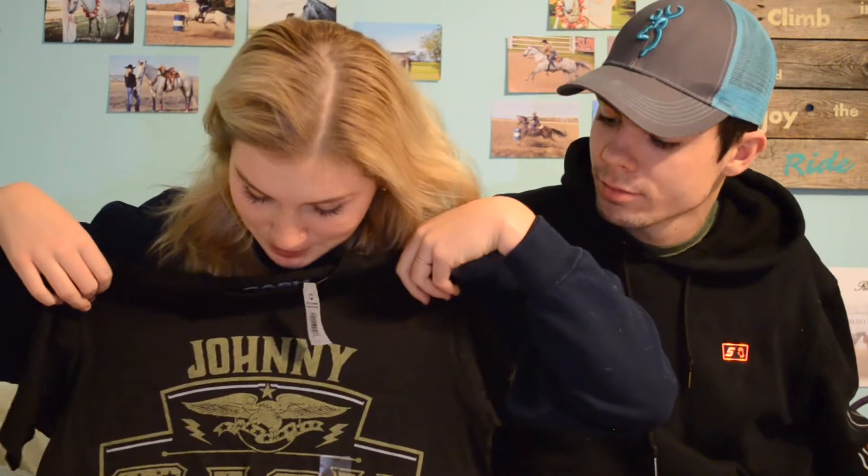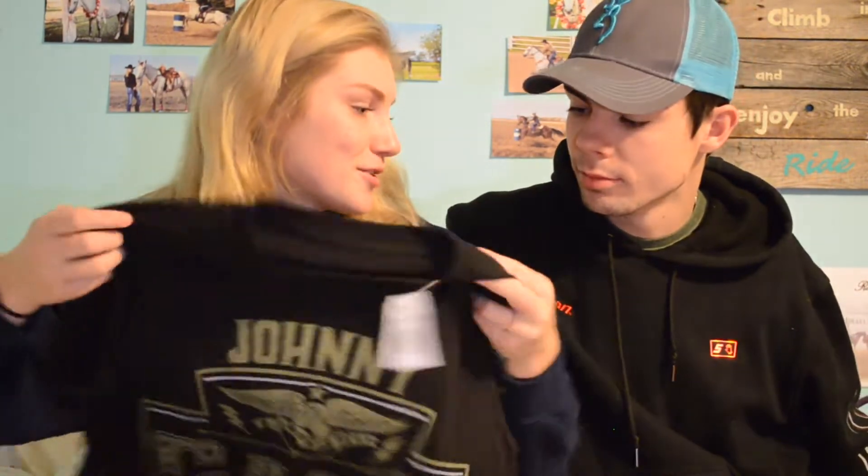One that's not really horse related but I thought it was cool — another great present from Nolan's family was a Johnny Cash t-shirt. We both got one, and I'm pretty excited about it. It's country, so it's really great.